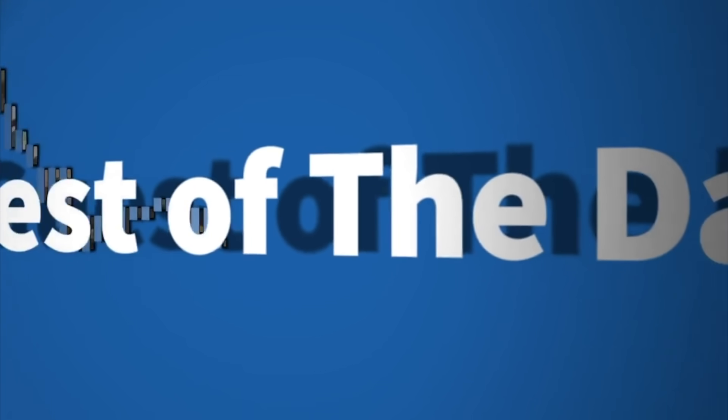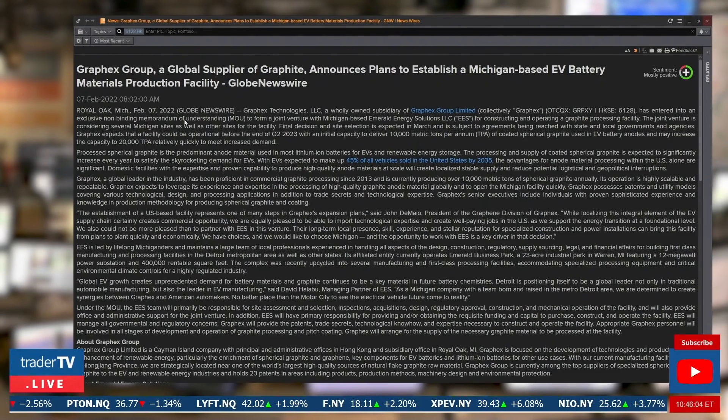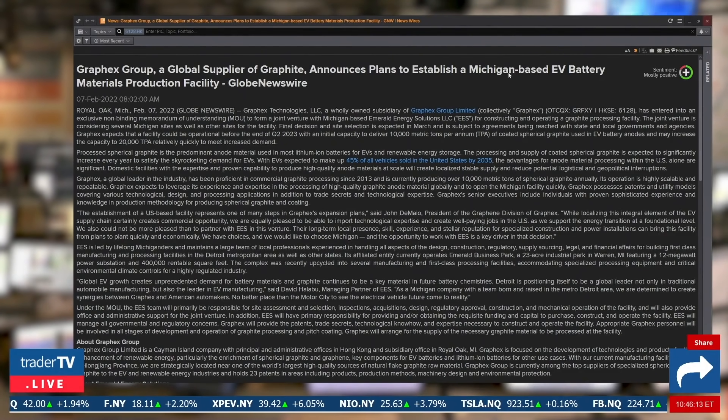Alright, thanks so much guys. We're talking graphite manufacturing today for lithium-ion batteries with Graphex Group. This was the headline at the beginning of the week — the company announced plans to establish a Michigan-based EV battery focused material production facility. We're very happy to speak with Graphex today and John DeMaio, who is president of the graphene division of Graphex Group and CEO of Graphex Technologies, joining us to discuss this news. Congratulations first of all on this production facility.